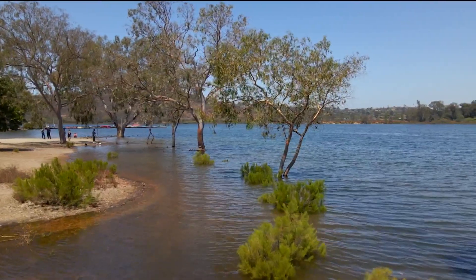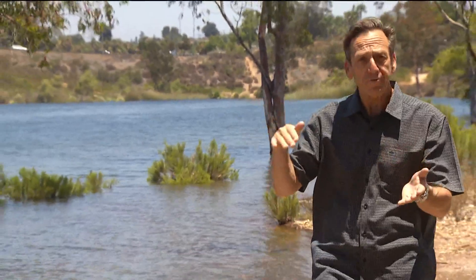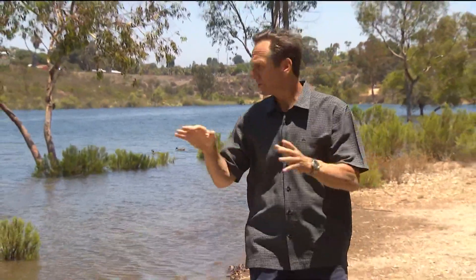Lake levels are expected to rise maybe one more day, and then drafting will start to pull water off the reservoir. So over the next couple of weeks, the lake levels should get back down to where they should be.